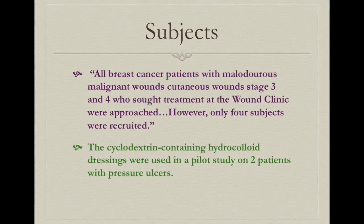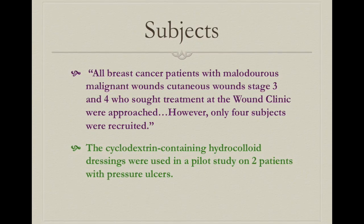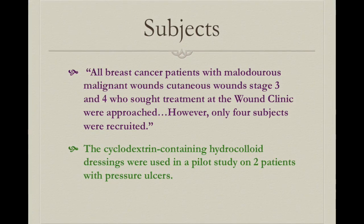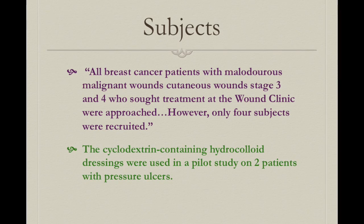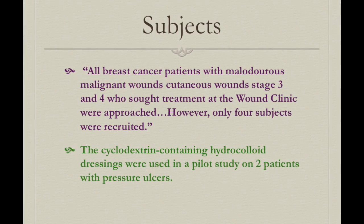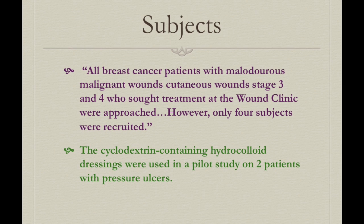Only four subjects were actually recruited in the third study. The fourth study was a pilot study in which only two patients were recruited, using cyclodextrin-containing hydrocolloid dressings for their wounds.